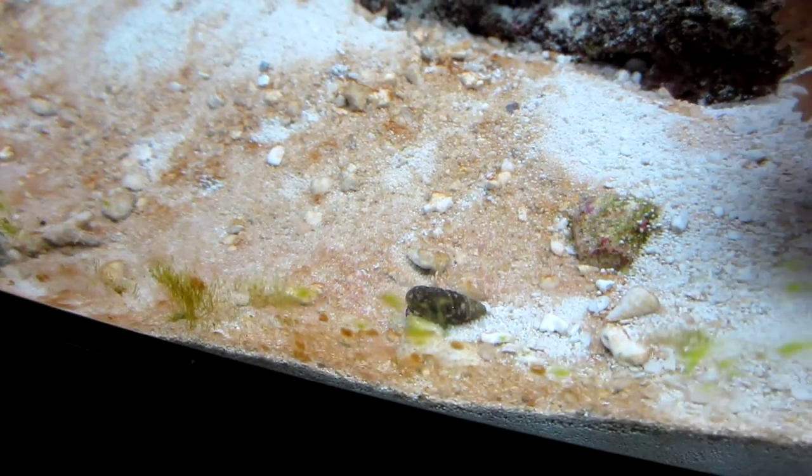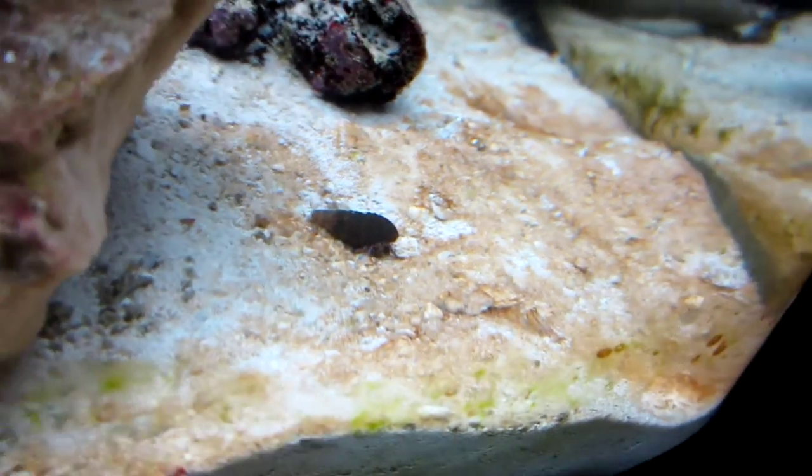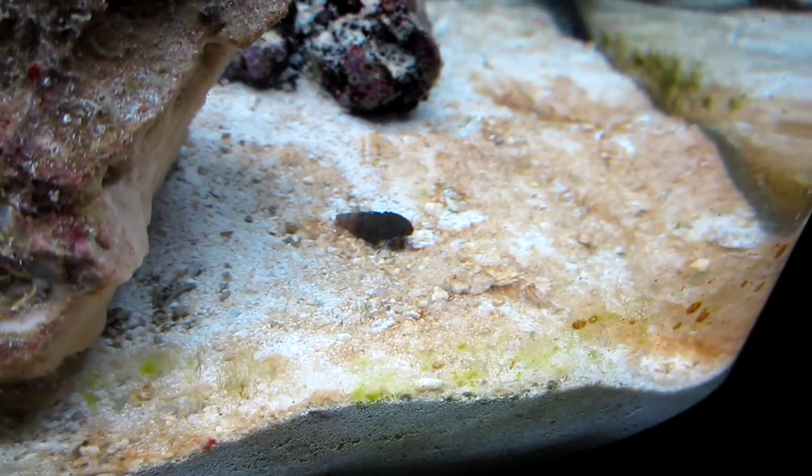They're the cleanup crew. That's part of the nitrate cycle on a new system.